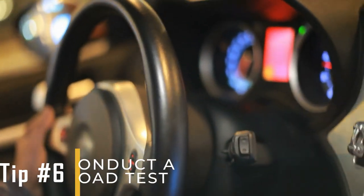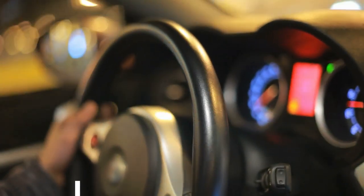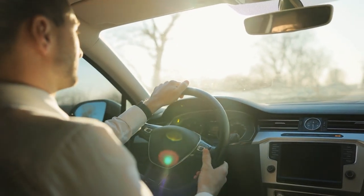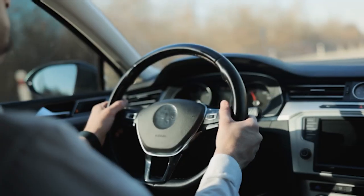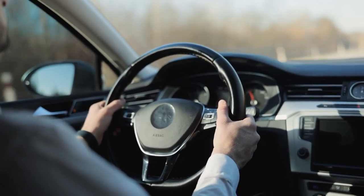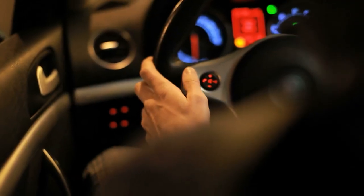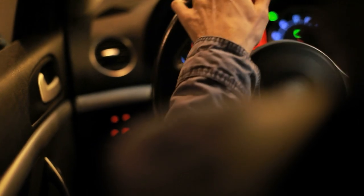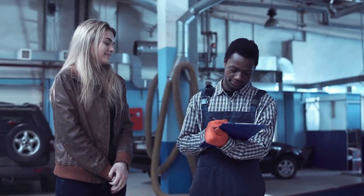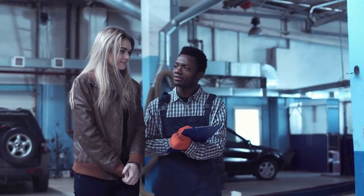Tip number six: conduct a road test. After cleaning and reassembling the components, take the car for a road test to make sure the initial trouble codes do not return. A road test helps you check if the issues have been resolved and if the engine is running properly under different driving conditions. Driving the car lets you see if there are any remaining problems, such as unusual noises or performance issues. Confirming that the trouble codes do not come back shows that the repairs or maintenance were effective.